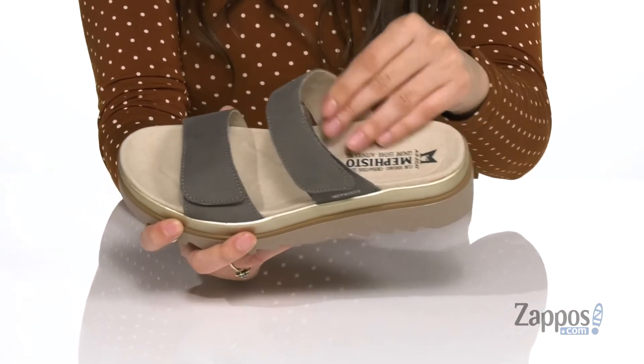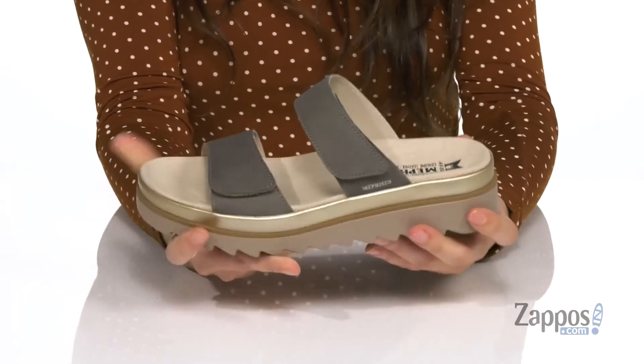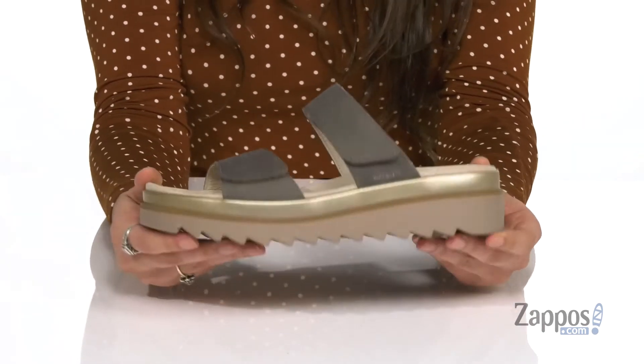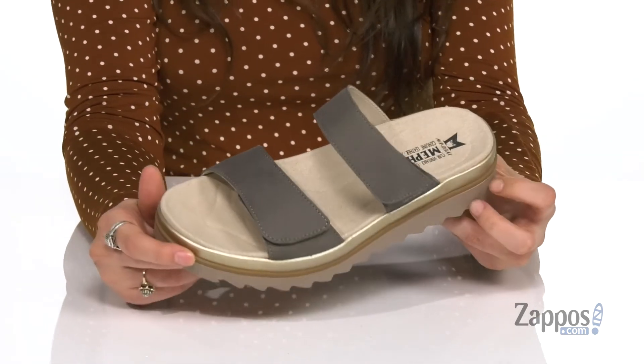Inside is a textile lining that feels great against the feet, with a padded and contoured footbed for plenty of comfort throughout your day. They have a little bit of a platform to give you a boost, and it's all on top of a synthetic outsole that's grooved for plenty of traction. Just slide into Dania for some style — they're from Mephisto.